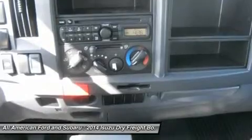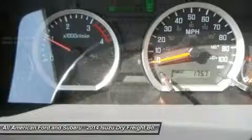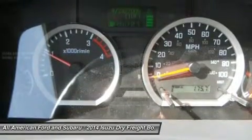Further features include integral hydraulic power steering, a vehicle health report data recording module, vacuum hydraulic ABS brakes, factory air conditioning, and an oil pan heater.